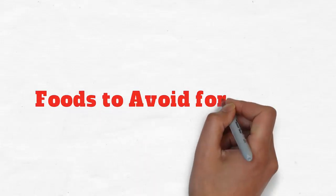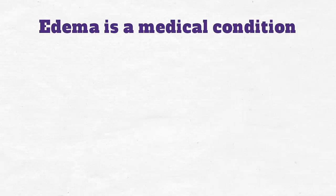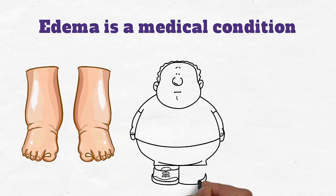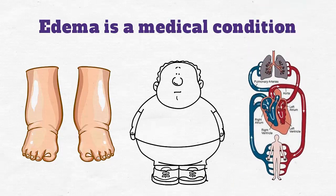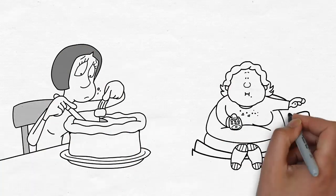Foods to avoid for edema. Edema is a medical condition caused by accumulation of abnormally large amounts of fluid in the spaces between the body cells or in the circulatory system. A higher consumption of certain foods may cause water retention inside your body.